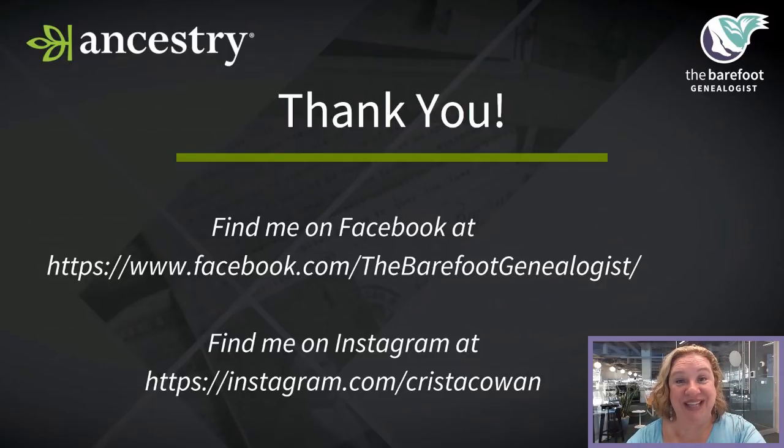Well, that is all I have prepared for you today. Until next time, I'm Krista Cowan. Have fun climbing your family tree.